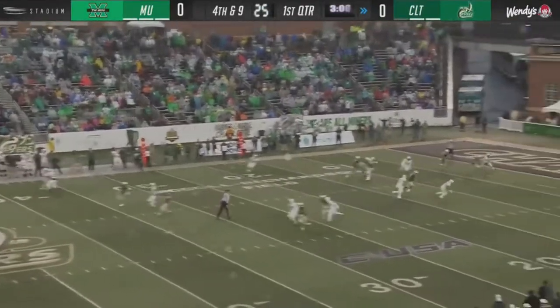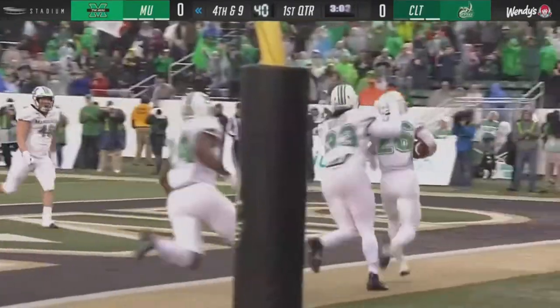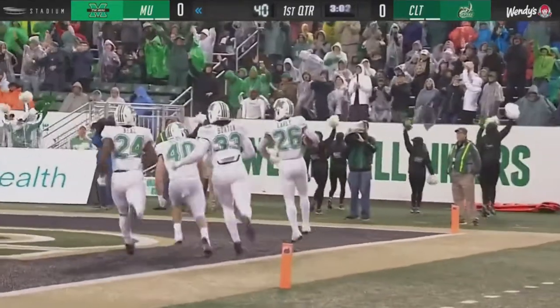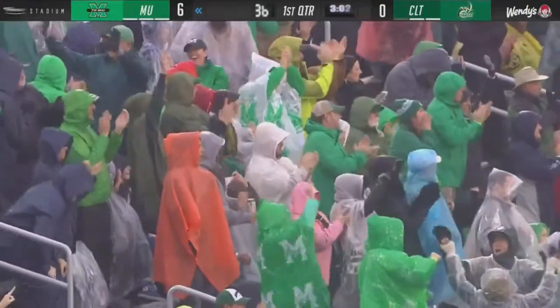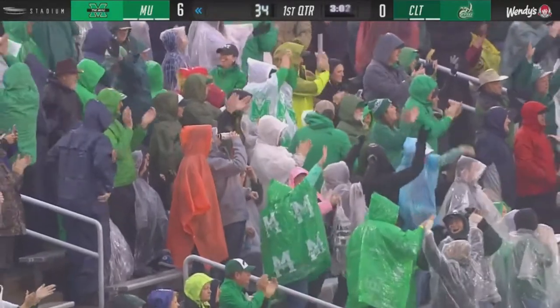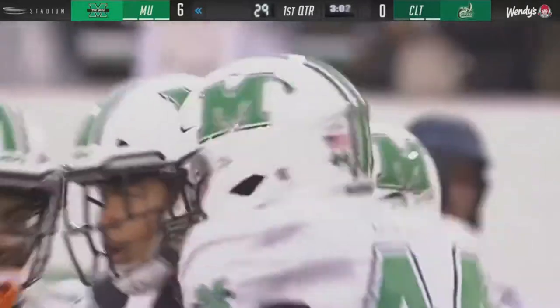That was blocked. Marshall's got a touchdown! Get covered for a touchdown for Marshall — Joseph Early scooped it up after Darius Hodge blocked it.